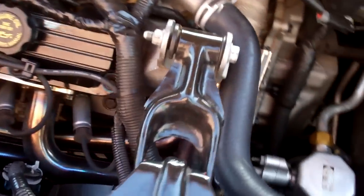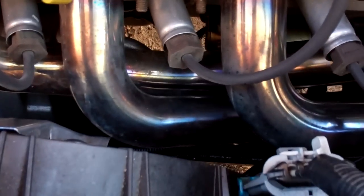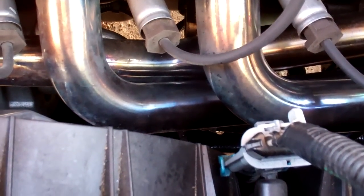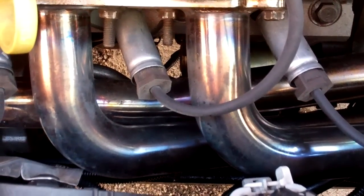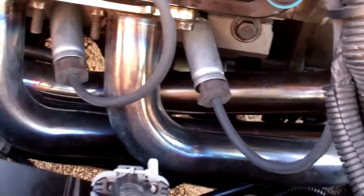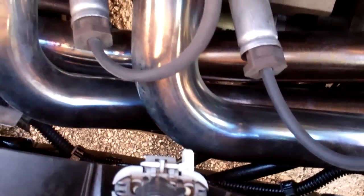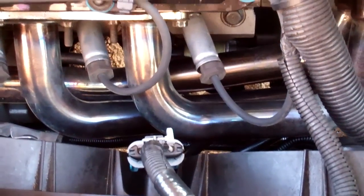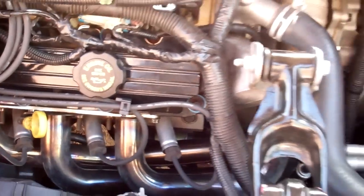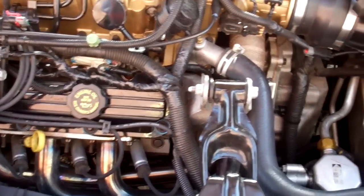I popped my hood and my headers were smoking from oil being sprayed on them. Unfortunately it's transmission fluid, transmission oil. I haven't found the cause yet as I'm broke down on the side of the road and this only happened maybe 15 minutes ago. So I'm waiting for a tow truck.